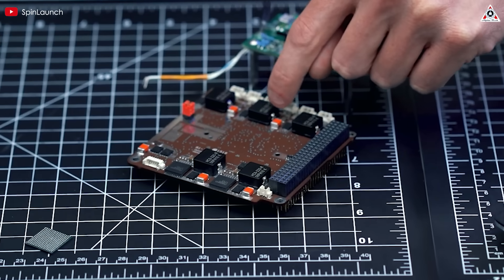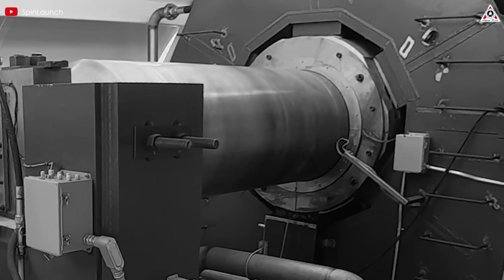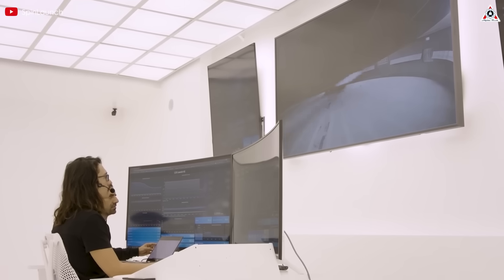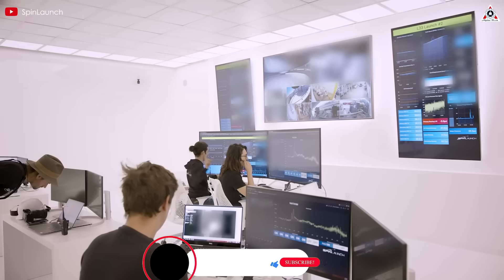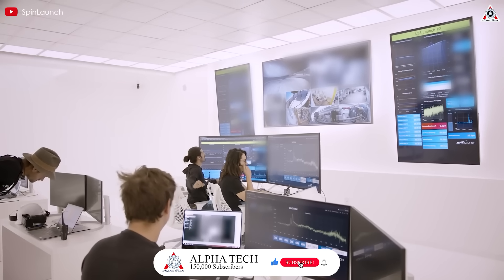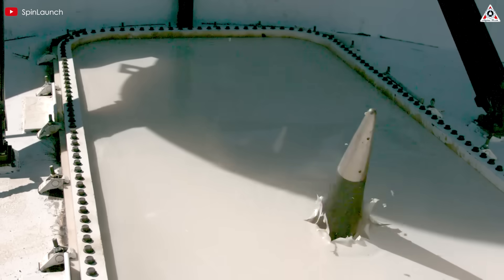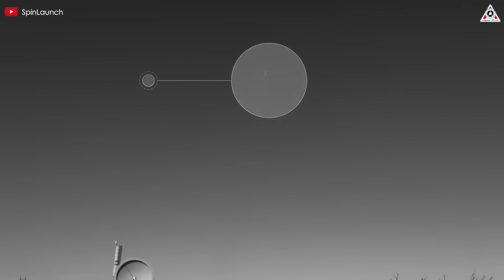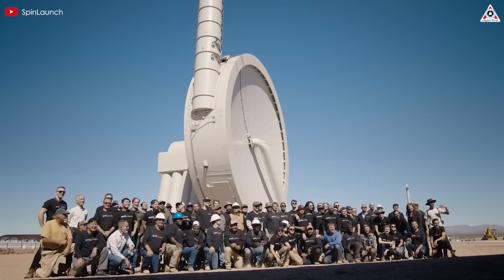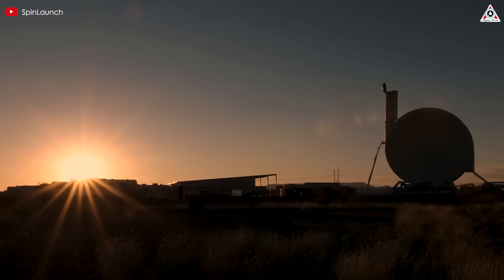The entire machine is powered by an electric motor. Inside the vacuum chamber, the D-shaped capsule is gradually spun up over the course of about 30 minutes, increasing its speed. Once it reaches the target velocity, the capsule is released and shoots upward through a vertical launch tube at a speed of 5,000 miles per hour. At the end of the tube, the capsule punches through a sealed vacuum membrane, which ensures the vacuum inside the chamber is maintained before being launched into the atmosphere.